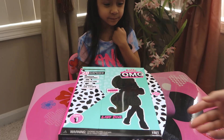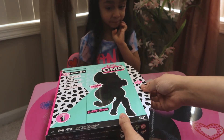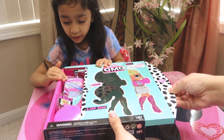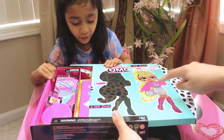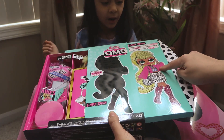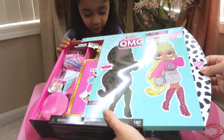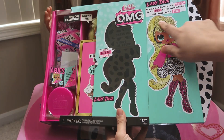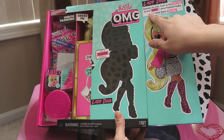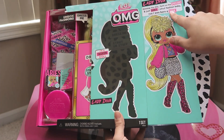To open this, it says 'start here' — we're gonna slide this out. Whoa, look! That is Lady Diva! Here it says 'Lady Diva — give me the mic, turn on the spotlight, and just dance. I strut fashion, baby, because I was born a star.'